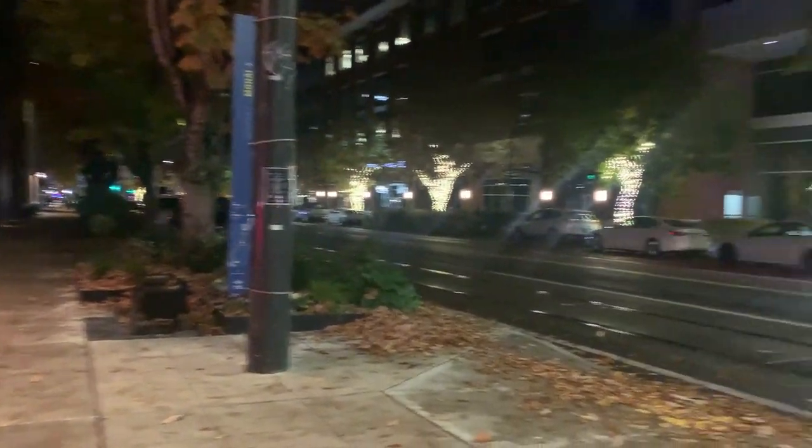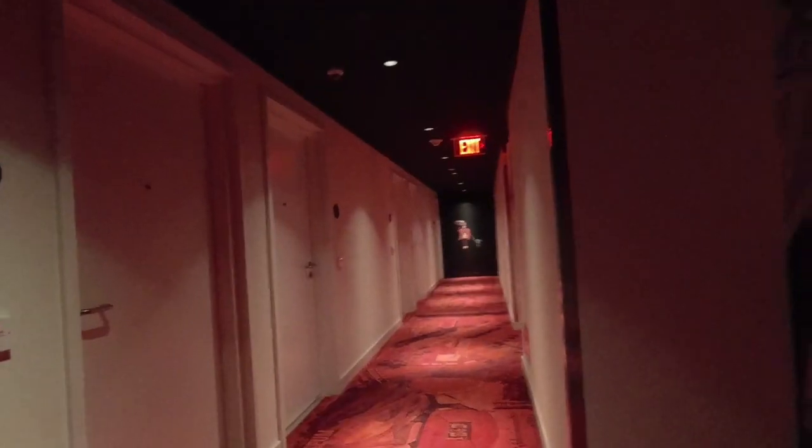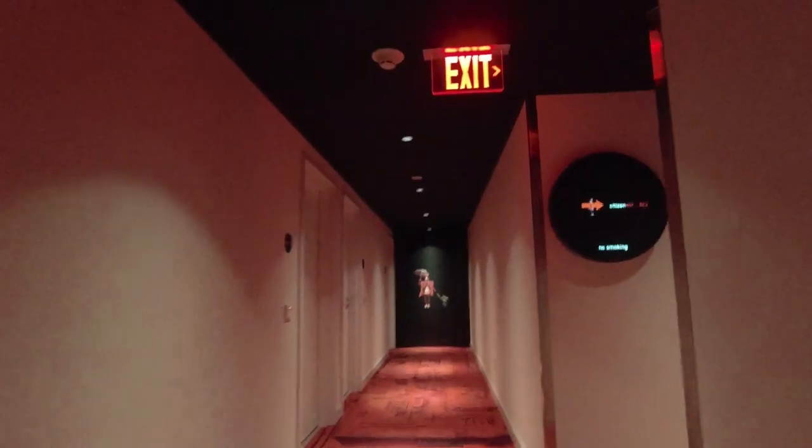We got to the citizenM hotel — cool neighborhood. We're at room 403.